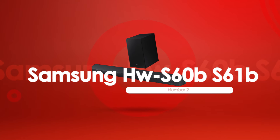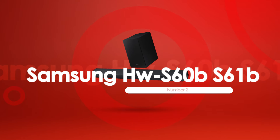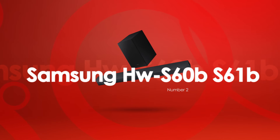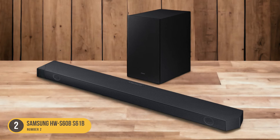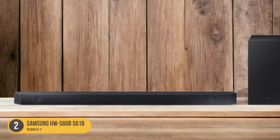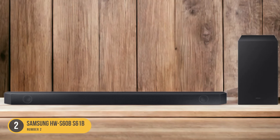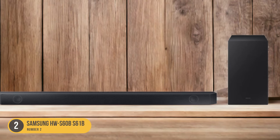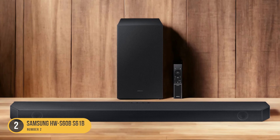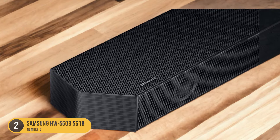At number 2, we have the Samsung HWS60BS61B, designed for small spaces. If you have a small living room and are looking for a compact soundbar with impressive sound quality, the Samsung HWS60BS61B is a great option to consider. Despite its small size, this soundbar delivers an immersive audio experience that will enhance your TV viewing enjoyment. With its built-in speakers and advanced audio technologies, this soundbar produces clear and detailed sound reproduction.